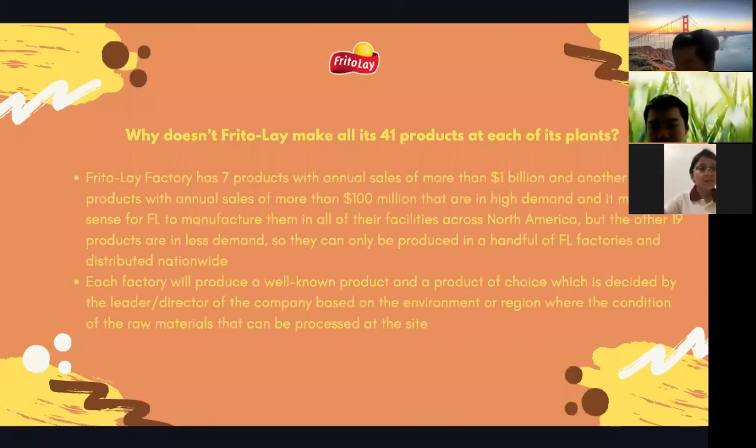The seventh question: why doesn't Frito-Lay make all 41 products at each of its plants? First, Frito-Lay has seven products with annual sales over one billion dollars and another 15 products with annual sales over 100 million dollars that are in high demand — it makes sense to manufacture those in all facilities across North America. The other 19 products are in lower demand, so they are only produced in a handful of factories and distributed nationwide. Second, each factory produces products decided by the director based on the environment and region where raw materials can be processed.